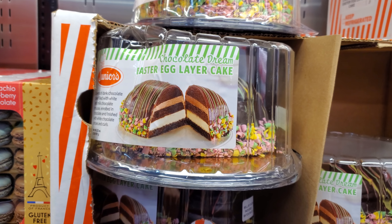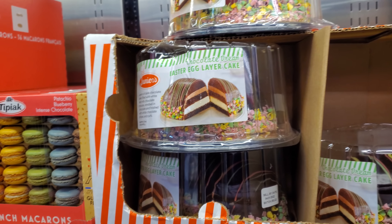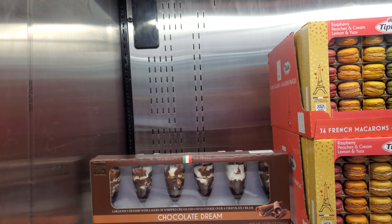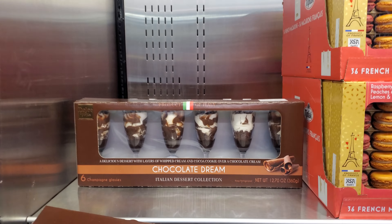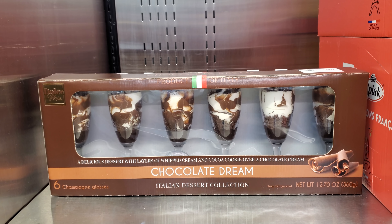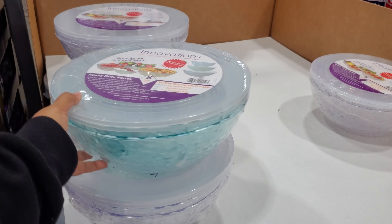Layers of dark chocolate — that looks so yummy. I think I want to go all out for Easter. Look how fancy, you guys. $13.49 and you get the Little Flute Chocolate Cream Italian Dessert Collection.